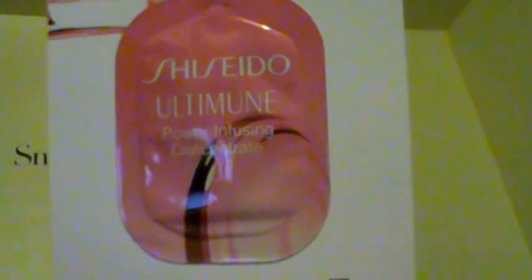Inside the Allure magazine came with a small sample of the ultimate power infusing concentrate — a small foil packet right there.